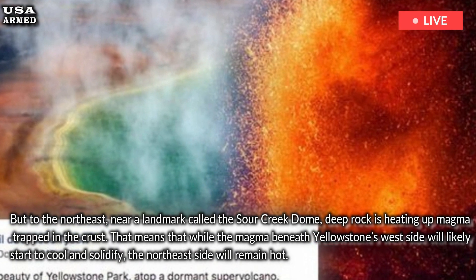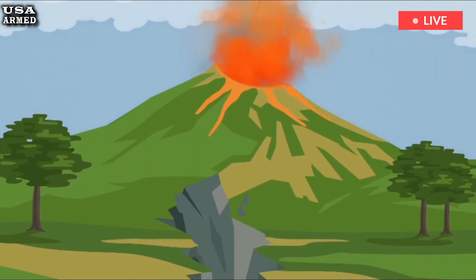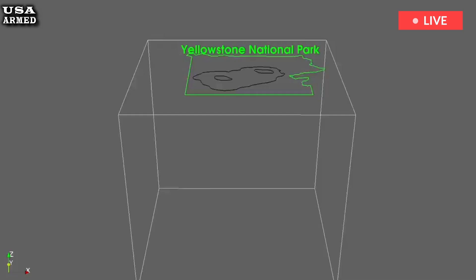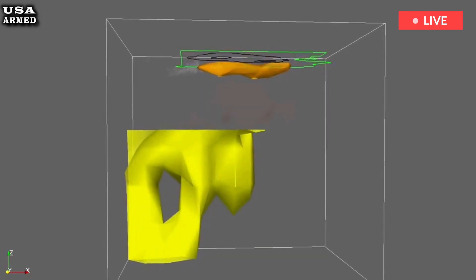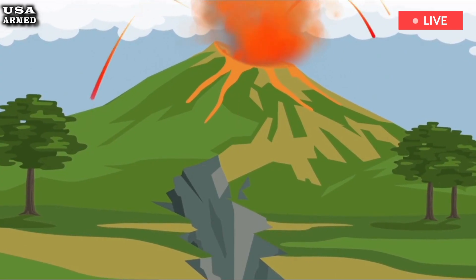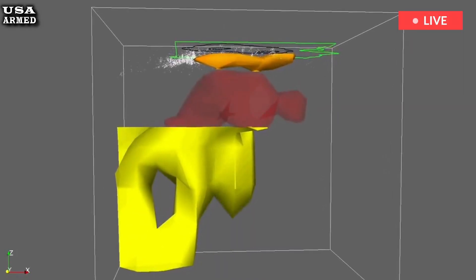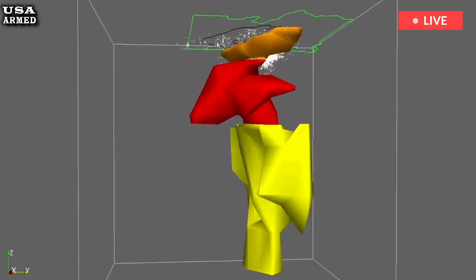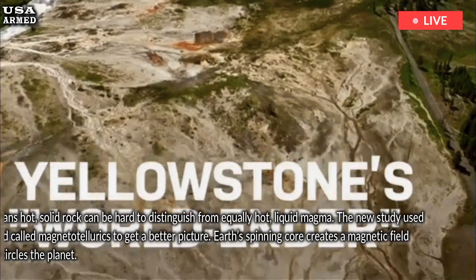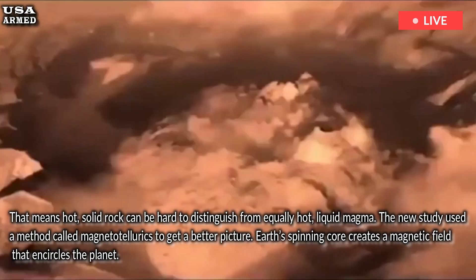Previous studies of Yellowstone have used earthquake waves traveling through the caldera to try to gauge where the molten magma and solid rock are beneath the park. But waves can change their behavior based not only on whether they're moving through a solid or a liquid, but also on their temperature. That means hot, solid rock can be hard to distinguish from equally hot, liquid magma.